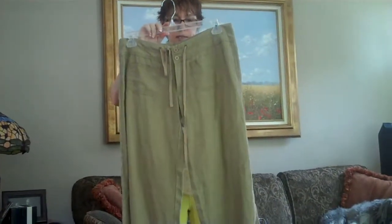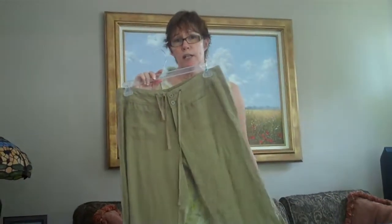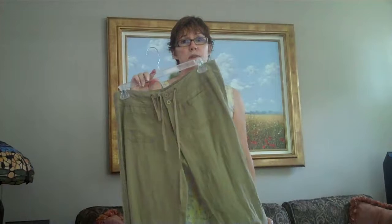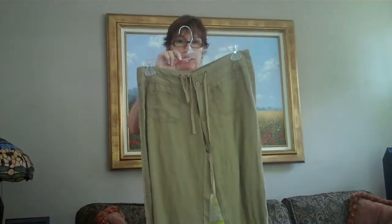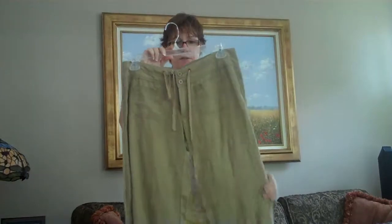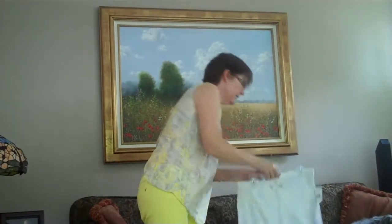These are our linen pant from this last season in this beautiful wheat color. It's 100% linen, it goes in the washer, it goes in the dryer, it wears beautifully. It's so soft and comfortable and it's great in the heat. These are a medium, originally $98.00, on sale for $49.00.